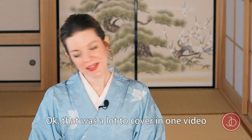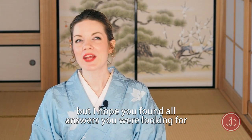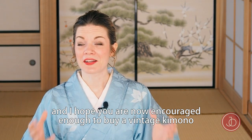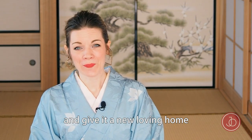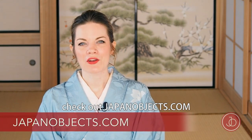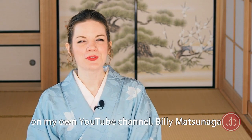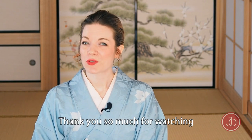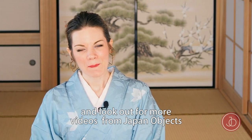Okay, there was a lot to cover in one video, but I hope you found all the answers you were looking for and feel encouraged enough to buy a vintage kimono and give it a new loving home. When you're looking for an authentic vintage kimono, check out japanobjects.com. You can also find more kimono advice on my own YouTube channel, Billy Matsunaga. Thank you so much for watching, and look out for more videos from Japan Objects. Bye!